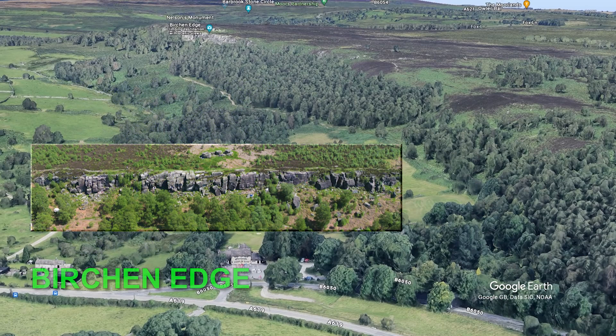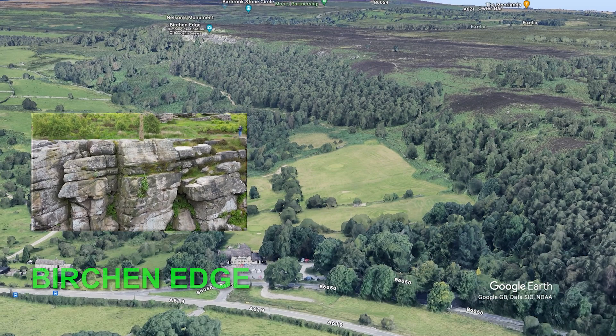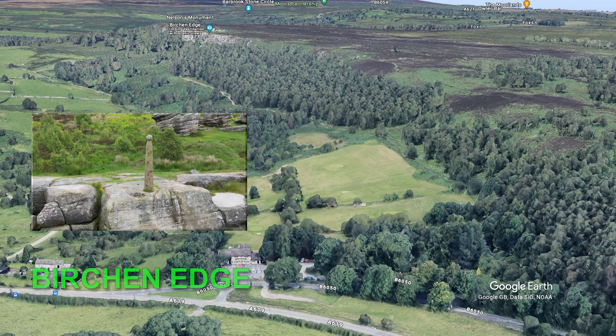Birchin Edge is a popular gritstone venue with a good collection of routes. Many of the routes have nautical names linked to the Nelson Monument at the top of the crag.